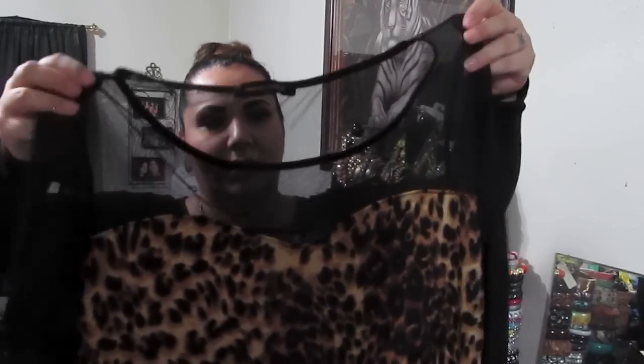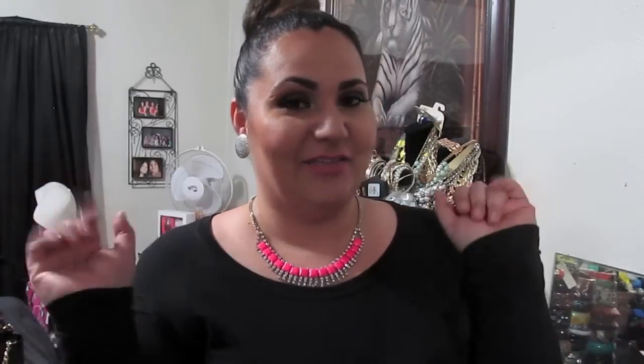Of course I have to close this video with leopard print! The last dress from Fashion to Figure is a sweetheart with mesh leopard print. I probably should have sized down on this one — I was a little iffy about the mesh being too constricting, so I may try to get it altered. That was my haul — I hope you guys enjoyed it! My best to all of you. Thank you for watching and remember: love your style, love your body, love your curves. I love mine!